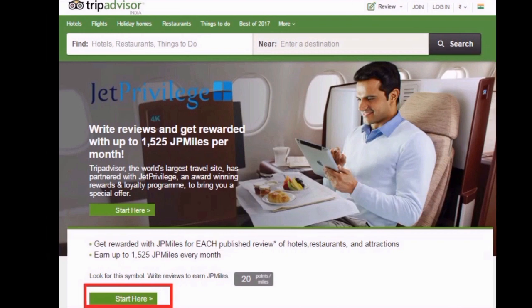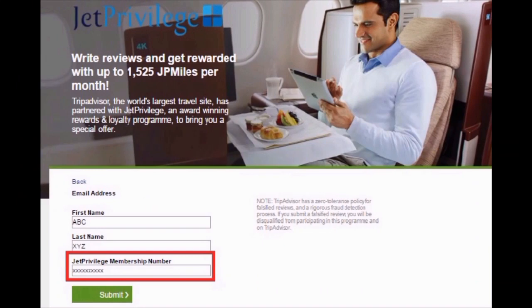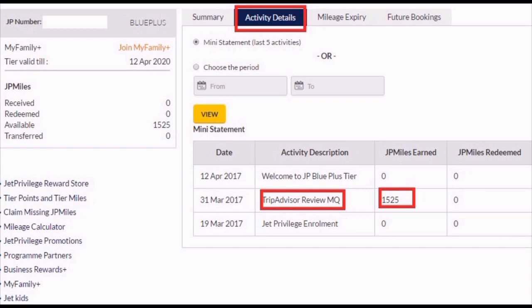You are now on the TripAdvisor website, where you can see the complete benefits you will get. Click on the Start button. If you already have a TripAdvisor account, use the same credentials; otherwise you can log in through Google or Facebook. Once you log in, it will ask for your email ID, name, and most importantly your JetPrivilege account number — this step is very crucial, as if you don't link your TripAdvisor account with the JetPrivilege account you won't get any benefits. Enter all the details and click Submit. Now you can start writing reviews about every place you visit and start earning JP miles — 1525 JP miles will be credited to your JP account each month if you fulfill the criteria.